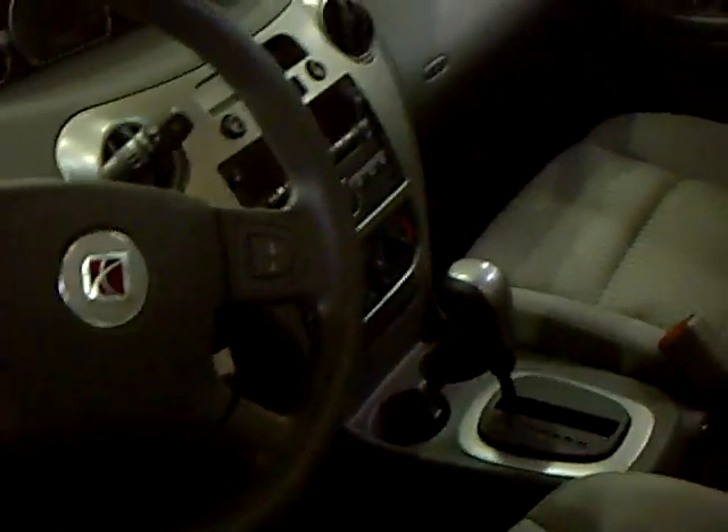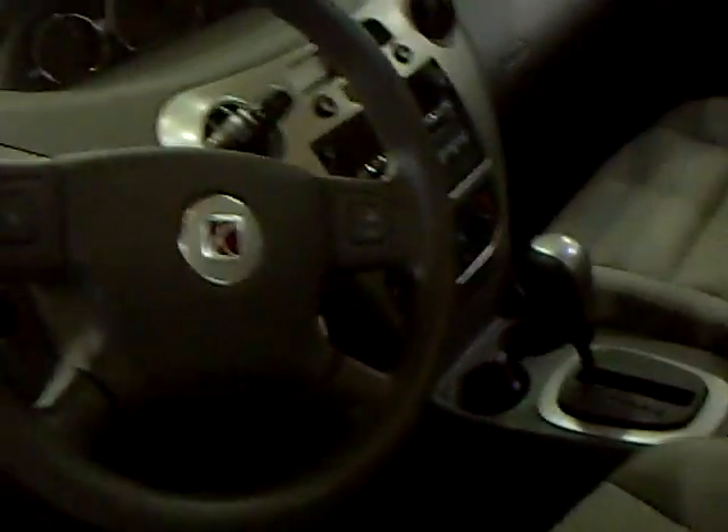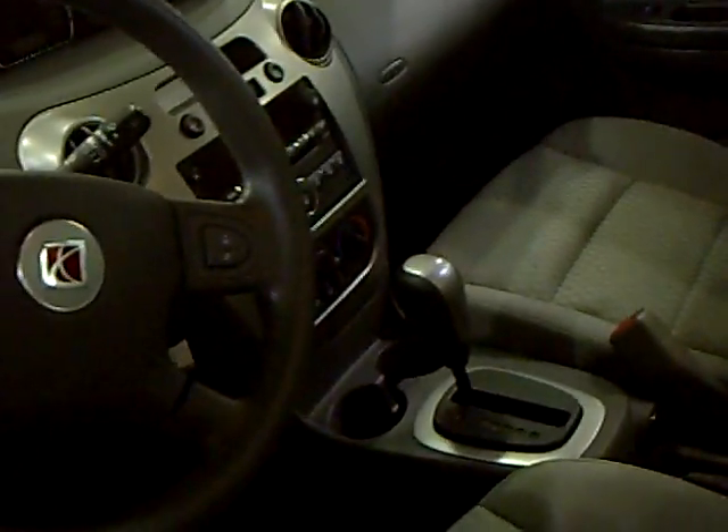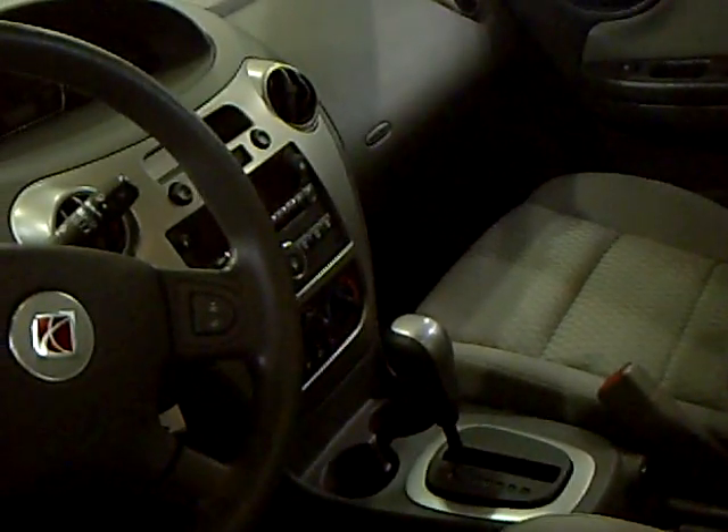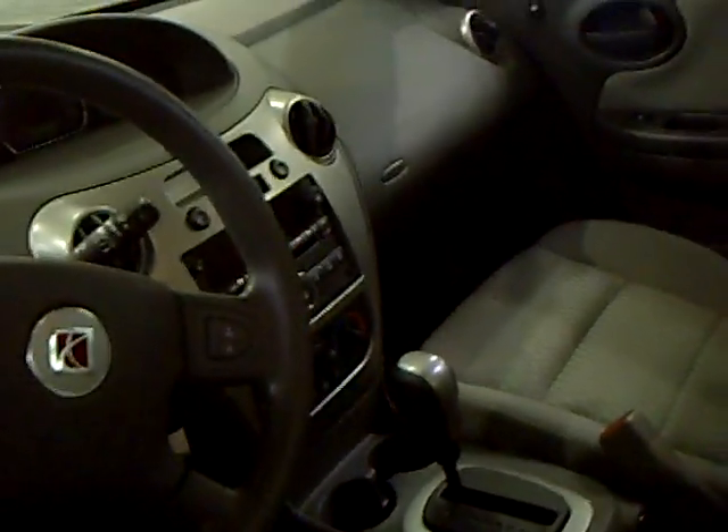It's a great gray color — it doesn't show watermarks or dirt or anything like that. It's a full four-door sedan with an automatic transmission. We've got cruise control, power locks, power windows, and a CD player. Everything you would come to expect from a well-equipped mid-size sedan.